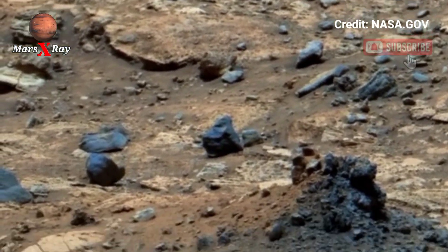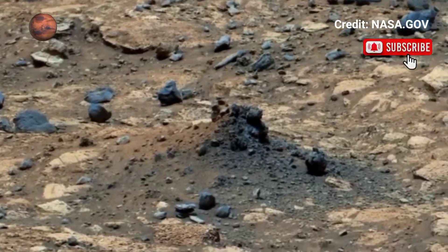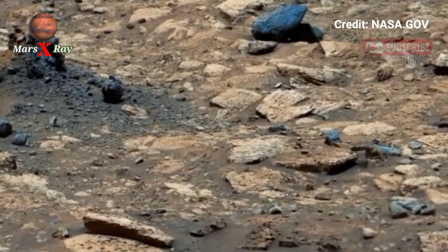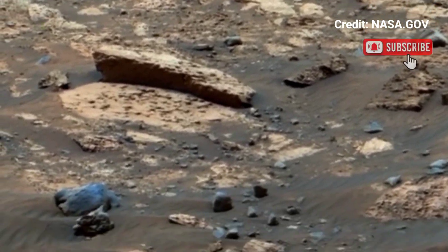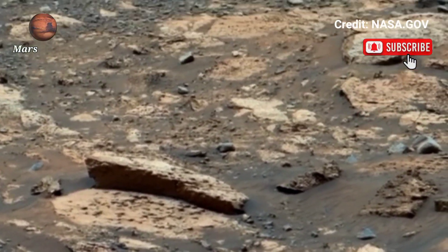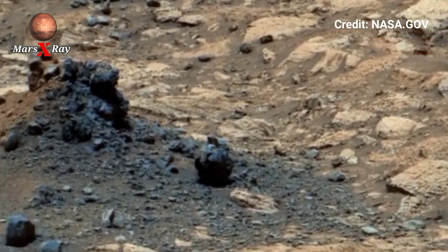There are traces of ancient water flow etched into the ground. Every angle tells a story of Mars' geological evolution over billions of years. Scientists can now examine surface textures and witness astonishing visions of the Red Planet's past.